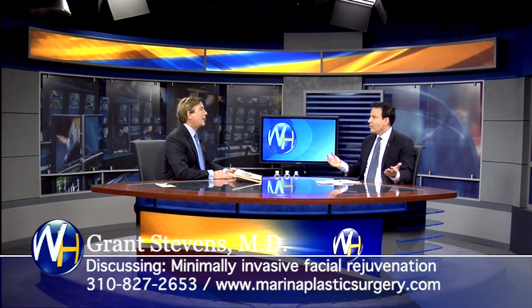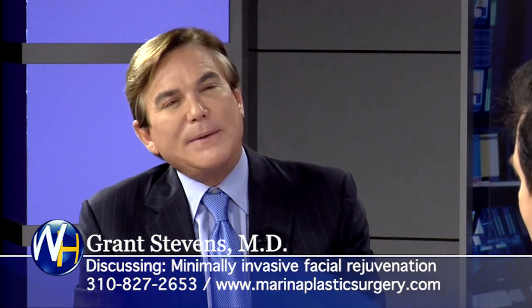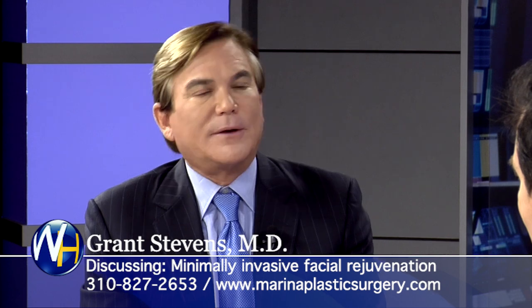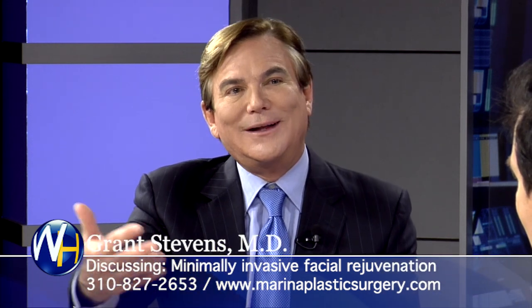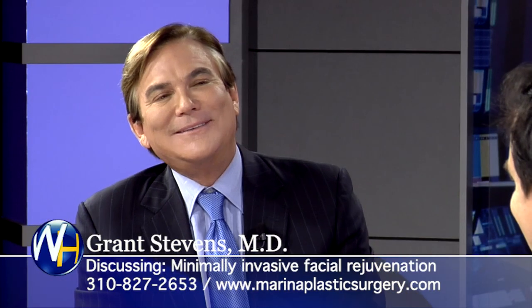Jowls and neck — the dreaded jowls. When you're 40, things start happening. That's what Ultherapy is excellent for — there are vectors through here to lift up. Some people are coming in every one to two years to do this in a non-surgical lifting fashion and avoiding the facelift.